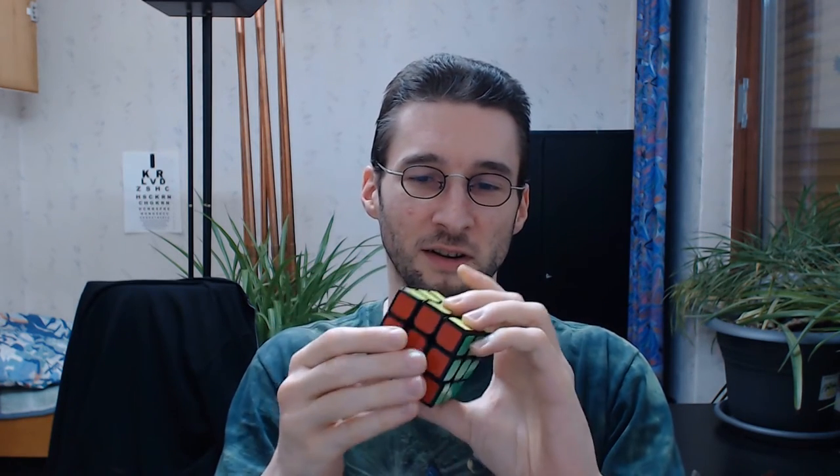Chakra theory: base chakra, sacral chakra, solar plexus chakra, heart chakra, throat chakra, and crown chakra.